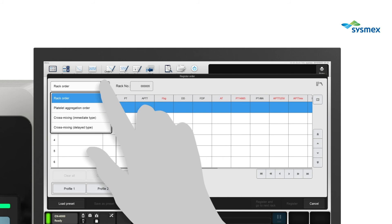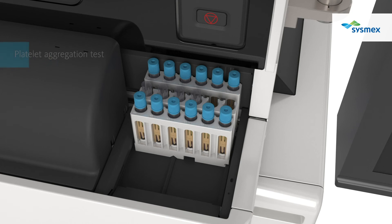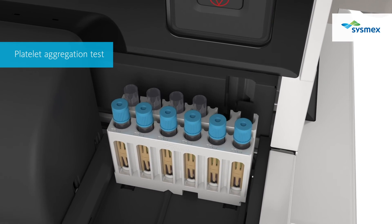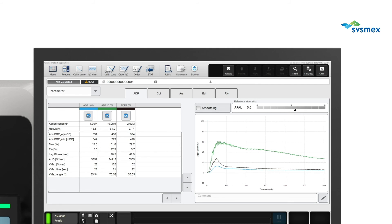The platelet aggregation test on the CN series enables the measurement of routine assays together with platelet aggregation assays on one instrument. The test results screen displays the maximum aggregation percentage and the aggregation reaction curve, as well as some research indices such as the monitoring of antiplatelet effects.